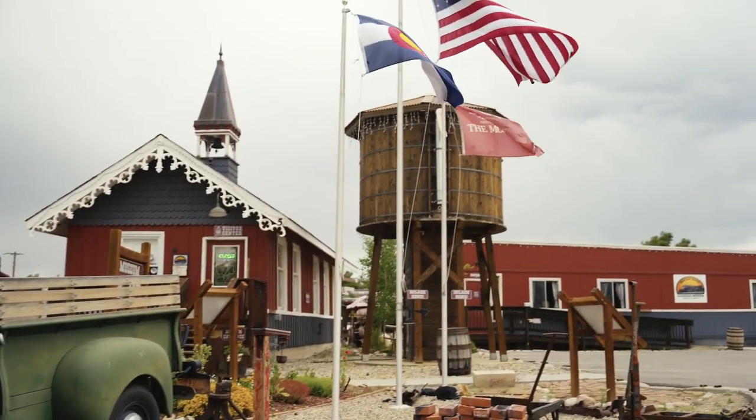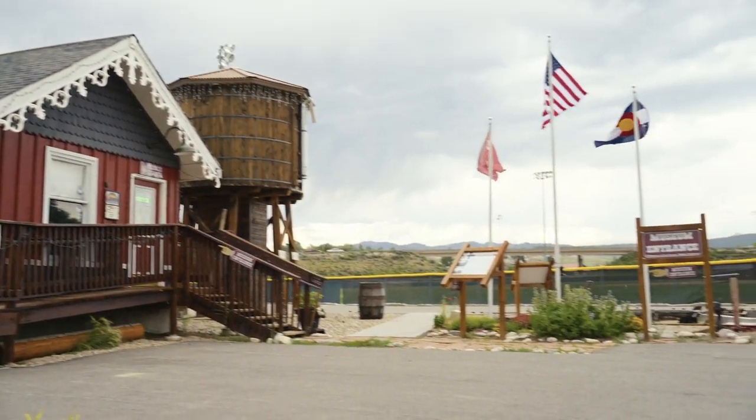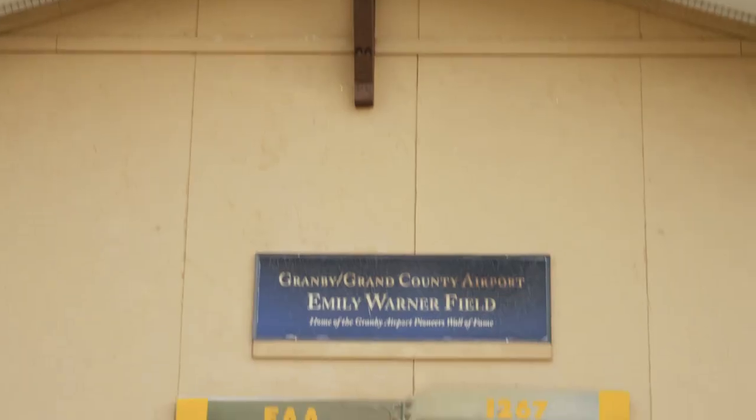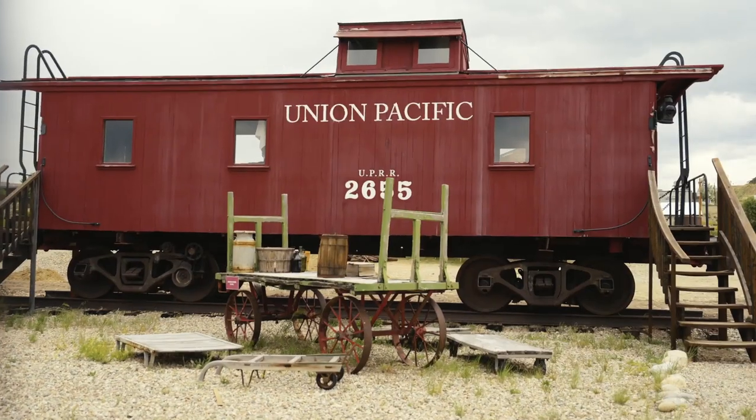We also have the Moffett Railroad Museum located in downtown Granby. And if you're into planes and flying, we also have the Emily Warner Field Aviation Museum. So there's lots of activities off-site to take part in.